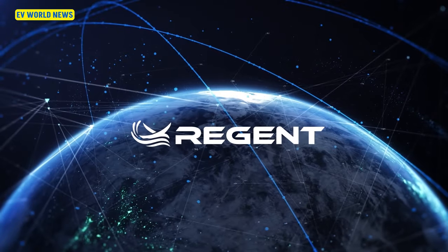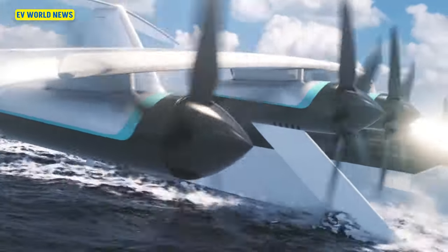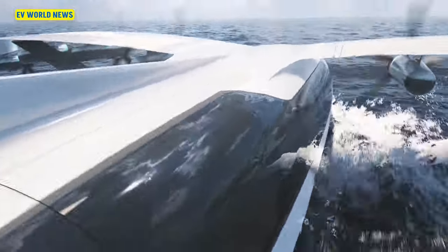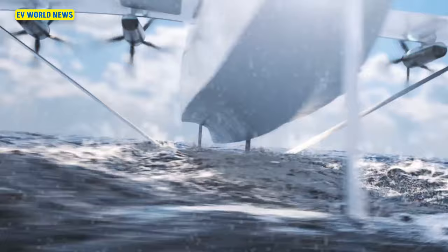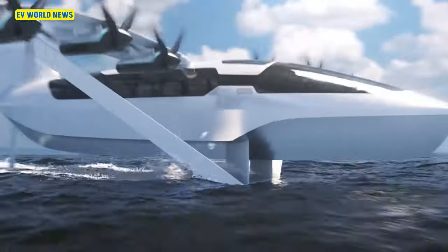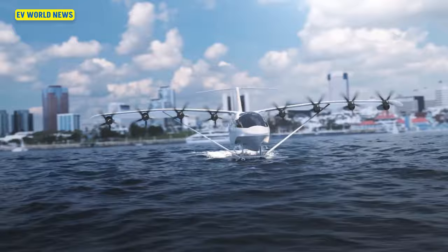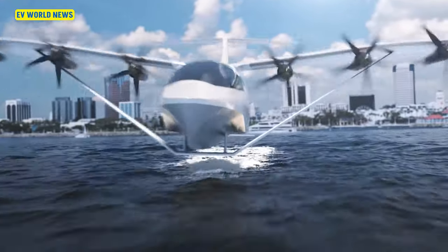There's a little Rhode Island company that has made what they call a sea glider, and basically it's a combination boat, hydrofoil, and airplane. The concept is that this will be all electric — no hydrogen or anything like that involved, just batteries. It has about a 180-mile range.